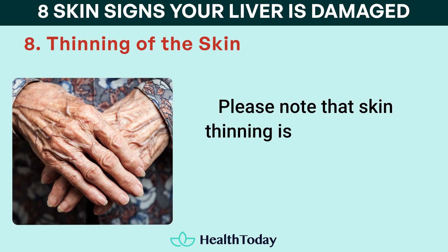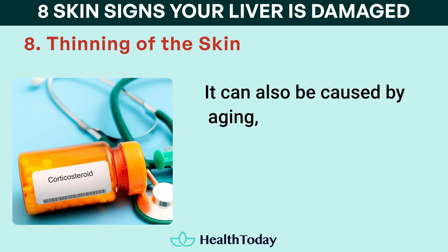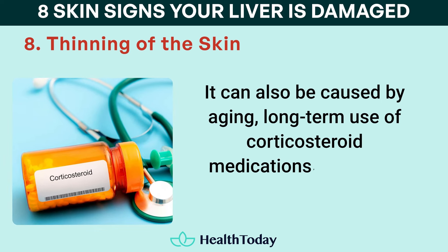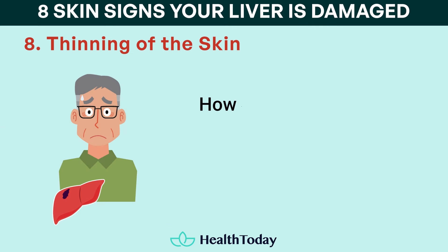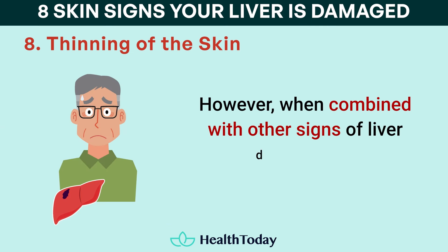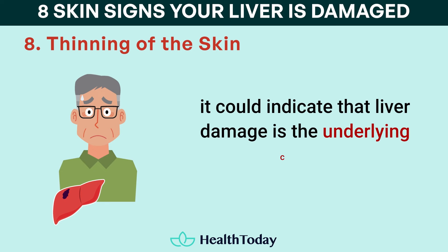Please note that skin thinning is not unique to liver disease. It can also be caused by aging, long-term use of corticosteroid medications, or certain genetic conditions. However, when combined with other signs of liver dysfunction, it could indicate that liver damage is the underlying cause.